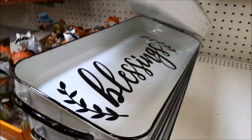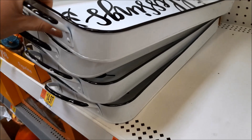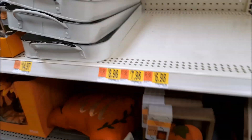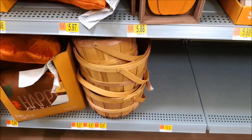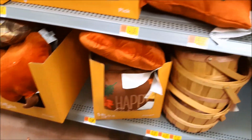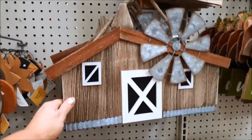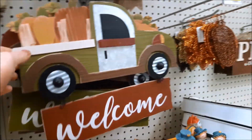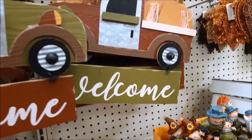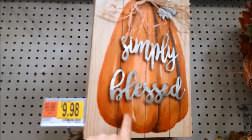These trays say 'Blessings Here' — they're $14.97. That pumpkin sign is cute for $5.98. They have pumpkin pillows — this is the cutest thing ever for $9.98. They have a truck — you can get it in green or red for $8.98. This one is cute too — it's $10.